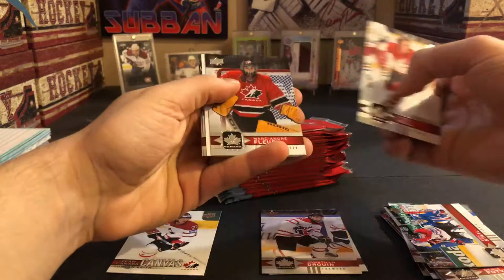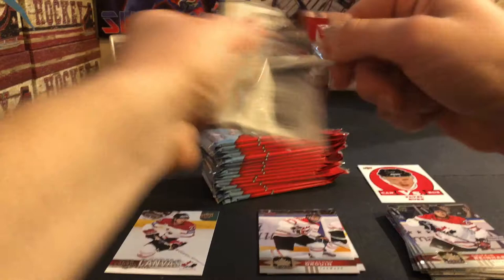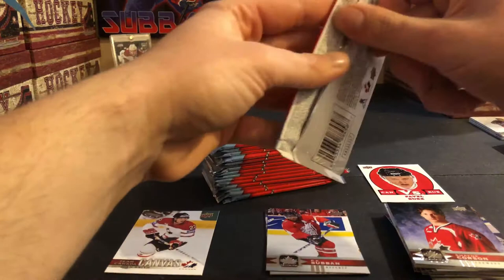Bobby Hull, Marc-Andre Fleury, Canada versus Russia, Pavel Bure, Reinhardt and Stone. Shane Corson — that's the autograph we got. Jeff Carter, PK Subban short print, Holtby and Savard. So three short prints so far.